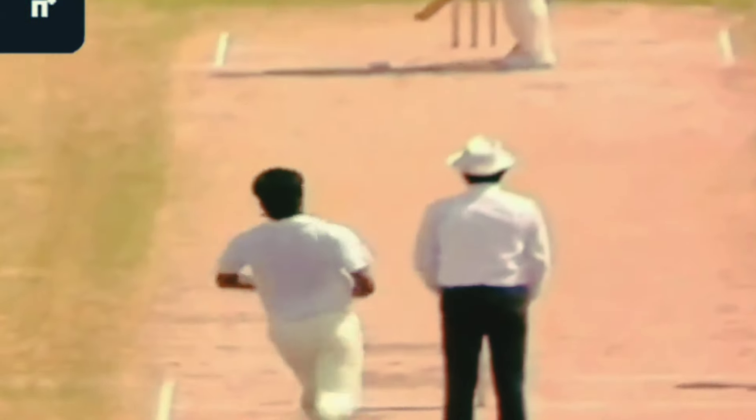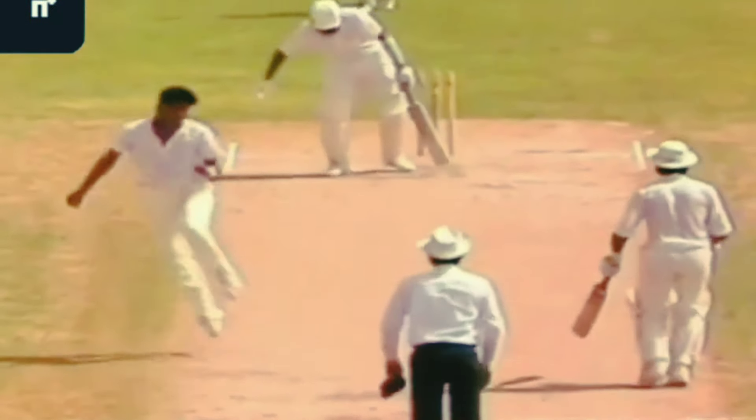A successful tournament. We've got him! That's a Yorker — a beautiful delivery. Really fast, ripped through the defences. And what a dramatic turn, a swing of the match, to an even balance. The crowd on their feet.